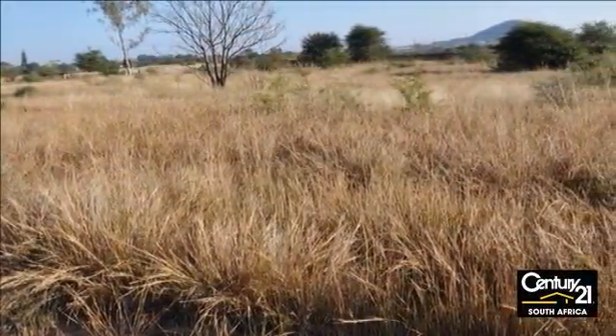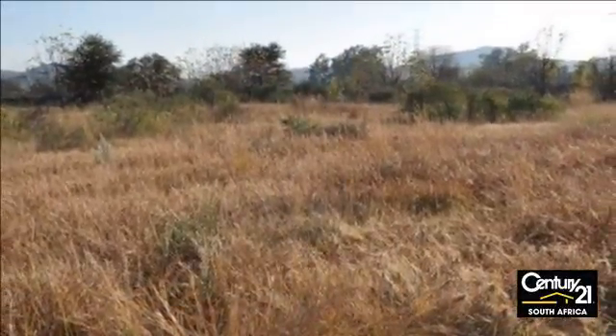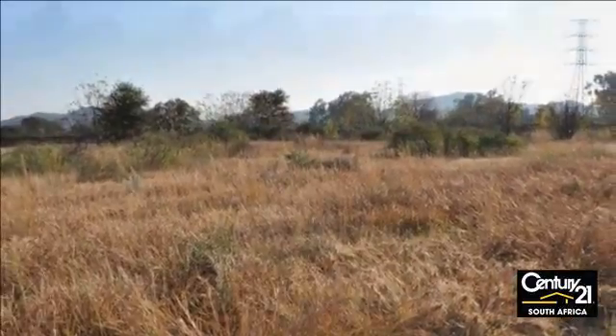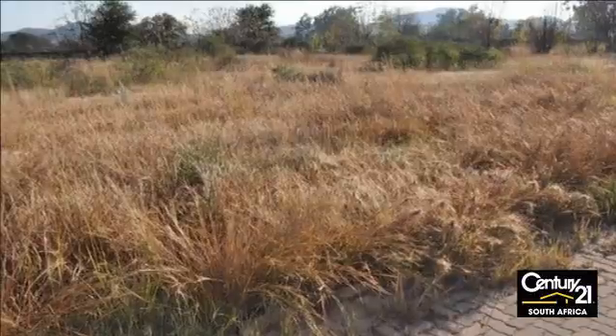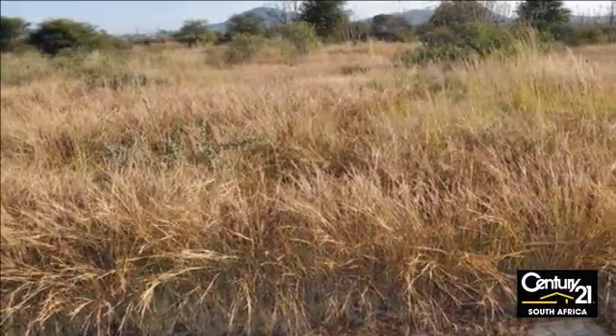Hestua Park offers you a stand with no black soil, the levees are low, and for your new home you have endless options. You are close to amenities like the Pick and Pay in Pretoria North and the Wunderpark shopping mall. The R8 Mabopane Highway and the Brits Road are easily accessible from Hestua Park.